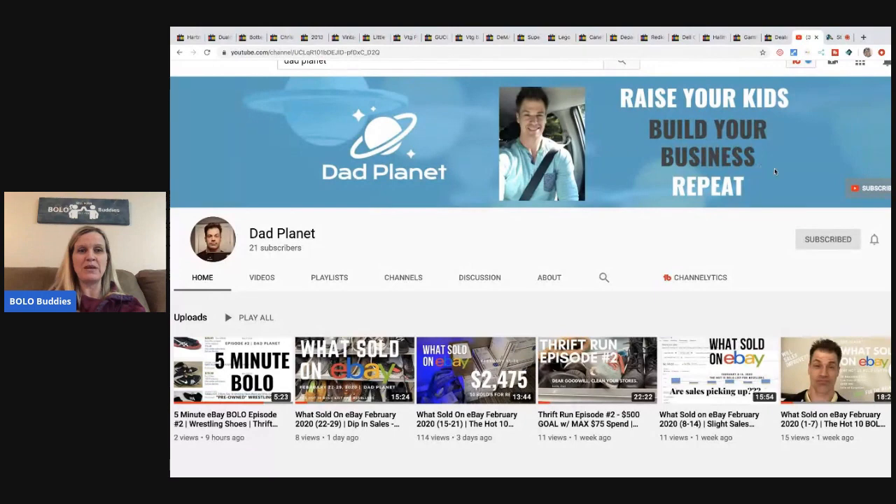His channel motto is 'raise your kids, build your business, repeat.' He's got 'what sold' videos, five-minute bolos, thrift runs - basically everything you'd expect from a reseller's channel. I'll link him in the description. He has some really good bolos and the funny thing is he lives about 45 minutes from me - I'm gonna be trying to figure out which Goodwills he goes to because he's finding really good bolos.